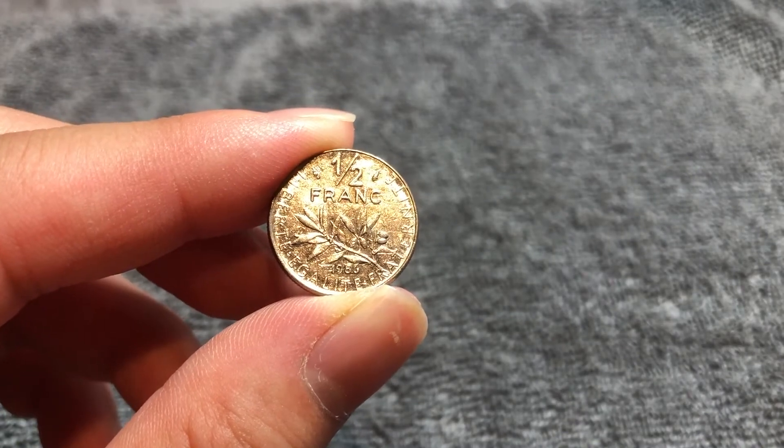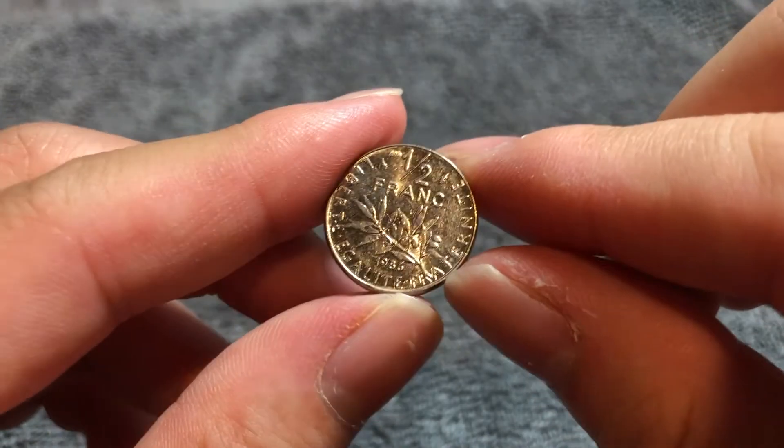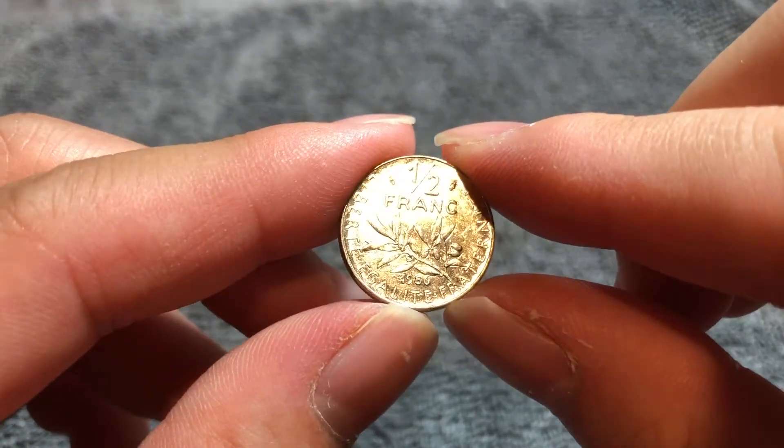Right next to the half in the denomination, we have a dolphin privy mark. That was the mark of the Paris mint from 1974 until 1994.